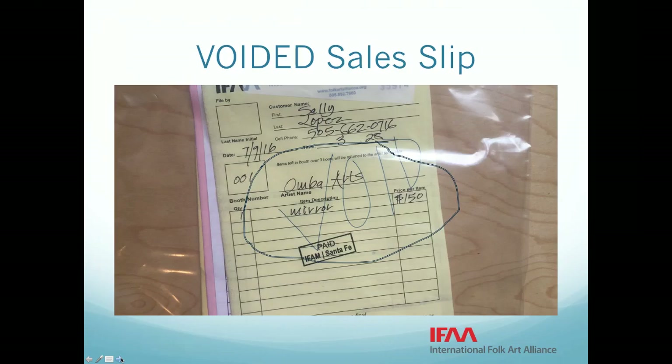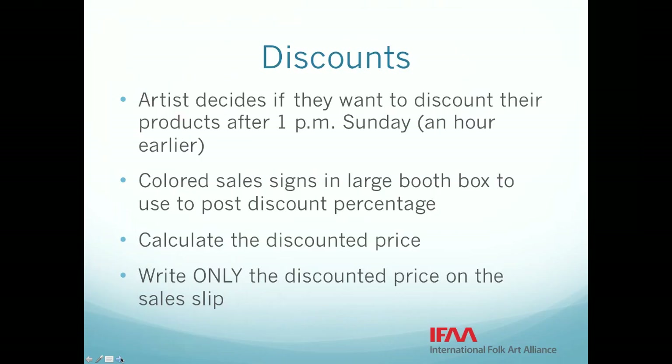Artists can choose to discount after one o'clock on Sunday — please note this is one hour earlier than last year. Colored discount signs will be in the plastic booth box for you to use and post the discount percentage. Calculate the discounted price only on the sales slip.